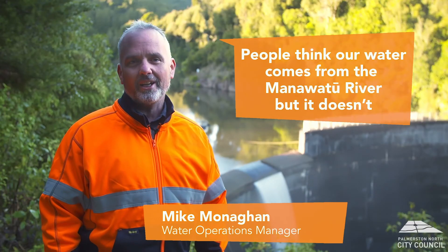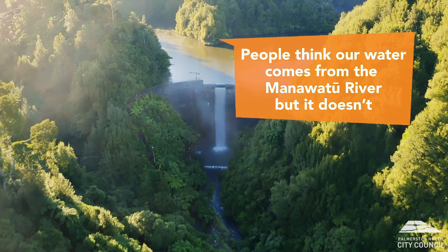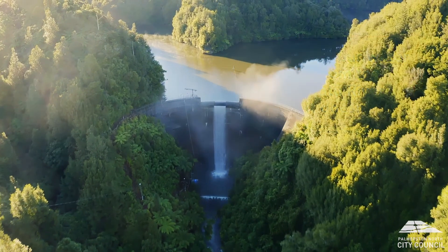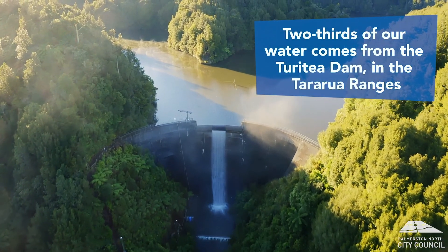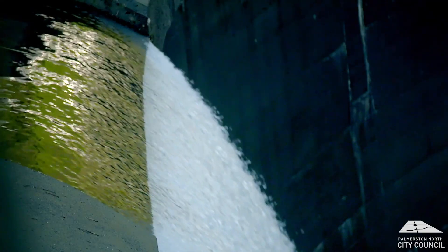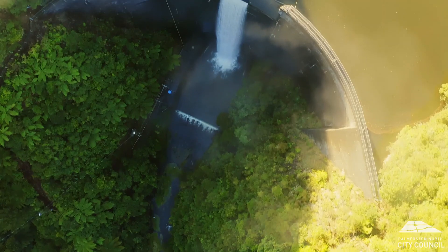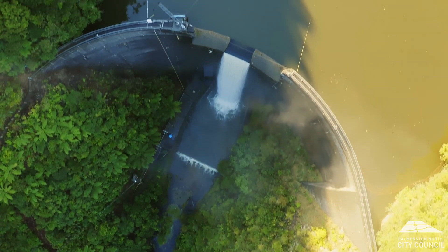A lot of people think our water comes from the Manawatu River, but they're wrong. Two thirds of Palmy's water comes from here — our Turretia Dam, nestled up in the Tararoa Ranges. Our dam is based in one of the most pristine areas of our city. The dam fills up from rainfall, and in Palmy we get a fair bit of that.